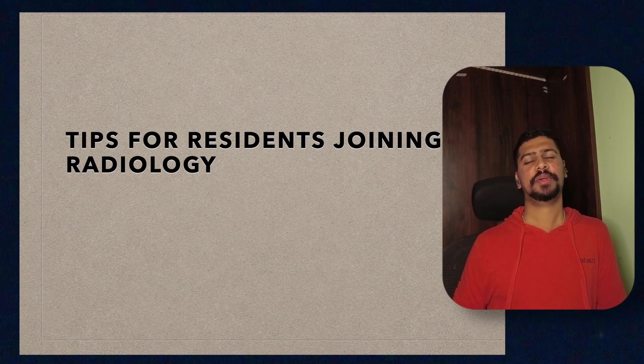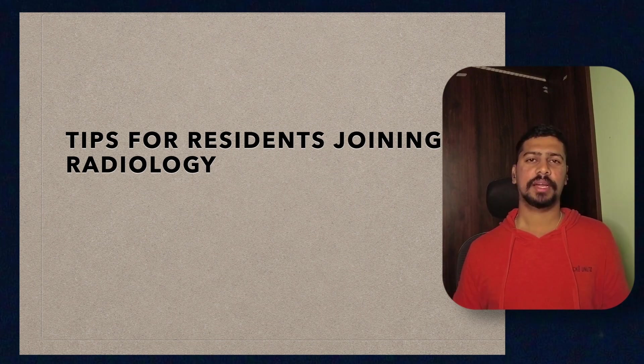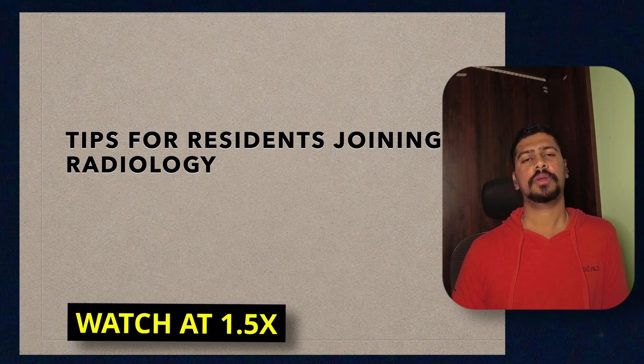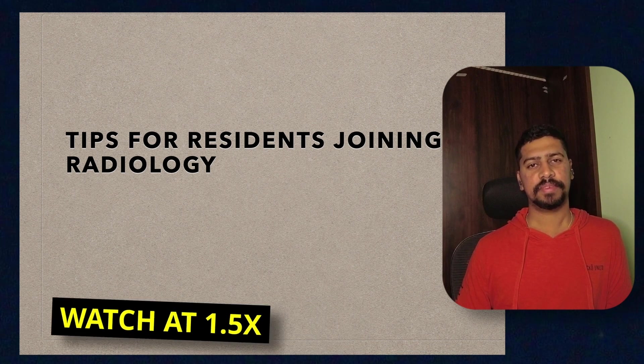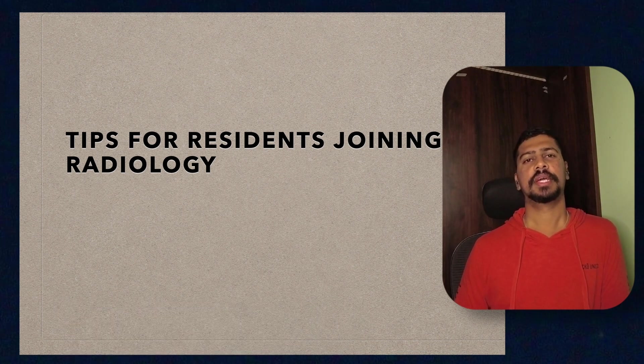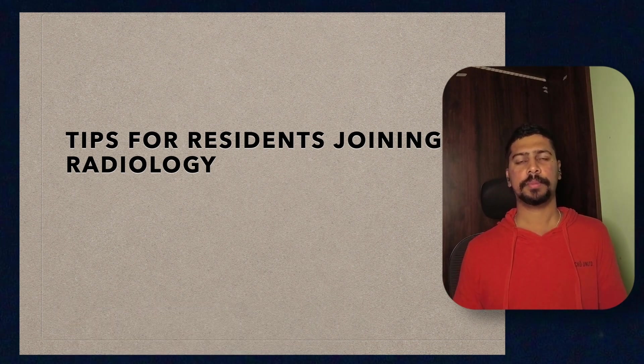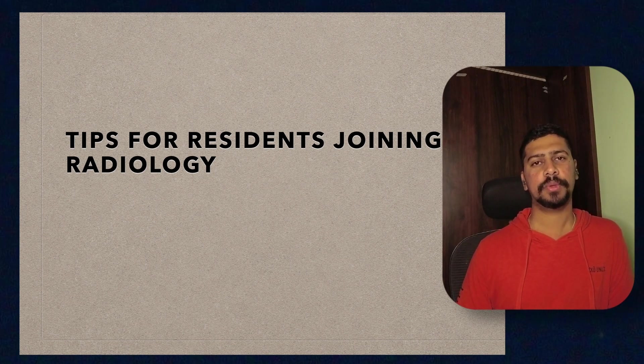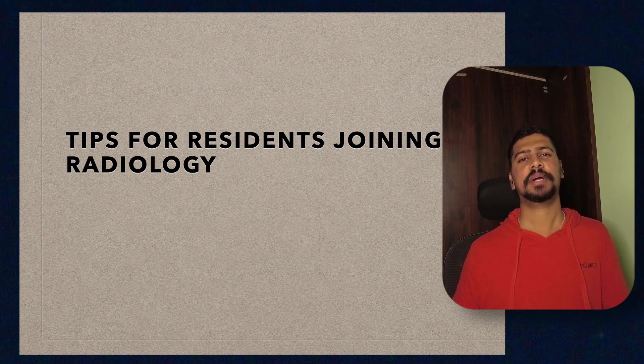Hey, what's up guys, welcome back to another video. My name is Dr. Navin Kadamuri. I am currently a final year radiology resident. This video is for people who have just joined as radiology residents. The first round of almost all the states has been finished and people have been joining their respective colleges. A lot of people have many queries regarding life as a radiology resident, so I've made this quick video to guide you and help you so that your initial few months in the department are smooth.